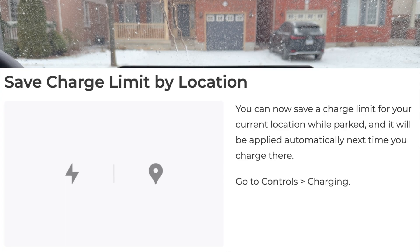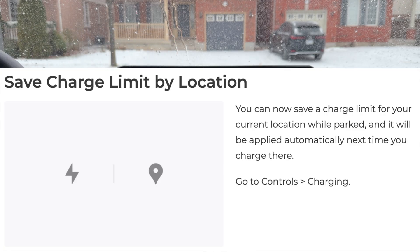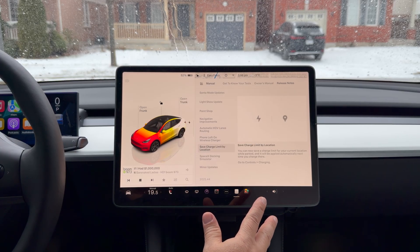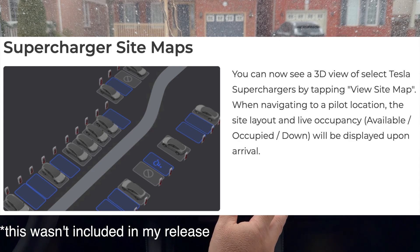Save charge limit by location is a cool new feature. You can now save a charge limit for your current location while parked, and it will be applied automatically the next time you charge there — right from the charger screen. So if you're at a particular public charger, it'll remember how much you want to charge using GPS. Tesla is so intelligent when it comes to this kind of stuff.